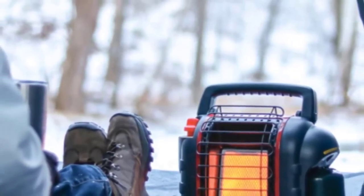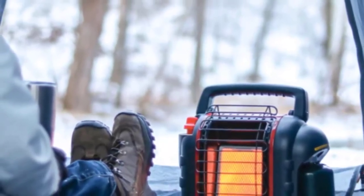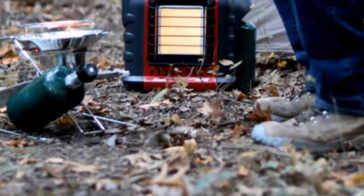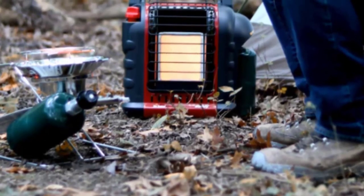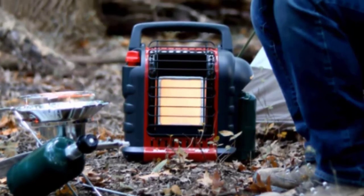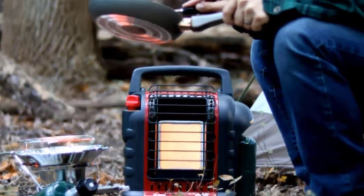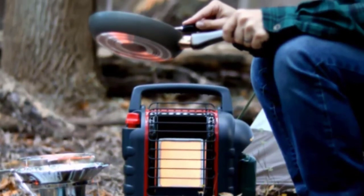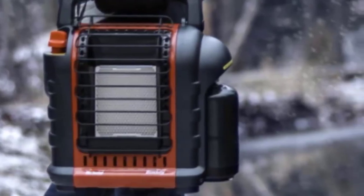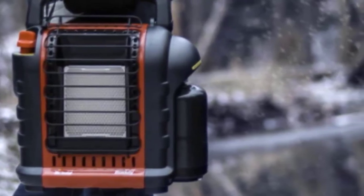Instead of a large installed unit that only radiates heat from a single location, a portable heater like the Mr. Heater MH9BX Buddy can follow you wherever you go. Keep it close by to feel warm air on the coldest of nights, or take it with you when you move from the garage to an outbuilding or shed. Running off a 20-pound propane cylinder, this portable garage heater isn't limited by the availability of an electrical outlet. It also has a high efficiency rating, burns clean, and the built-in O2 sensor helps ensure air quality remains safe.